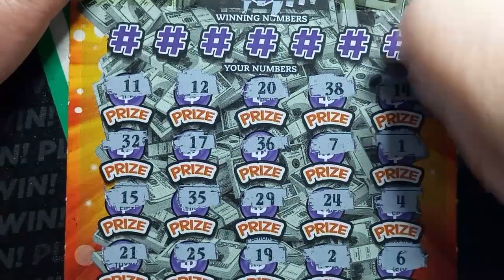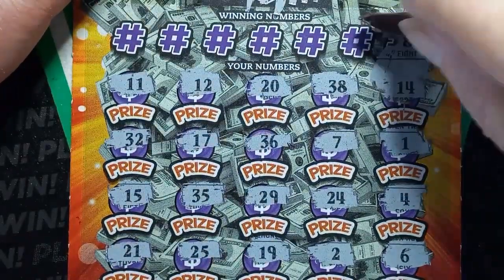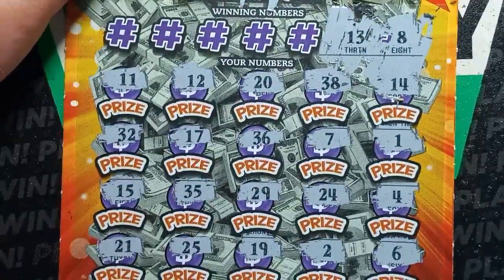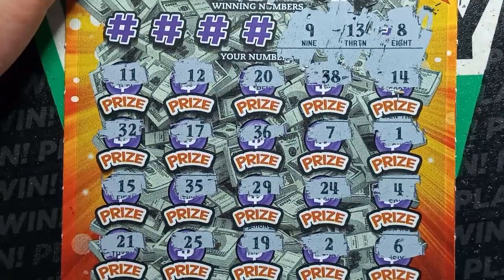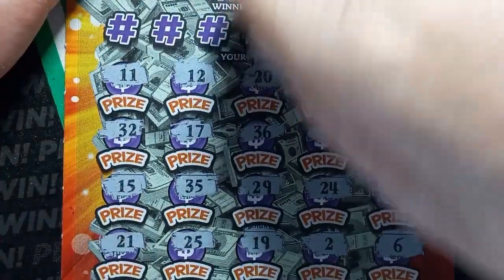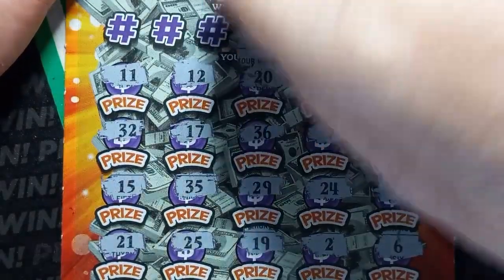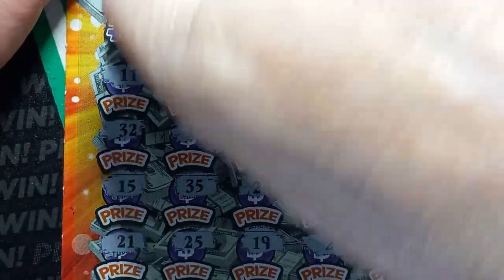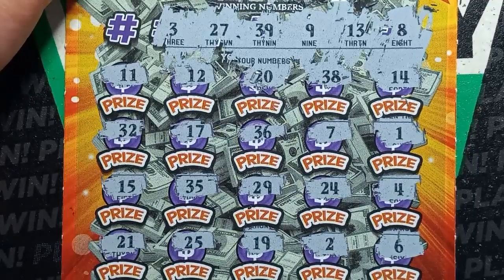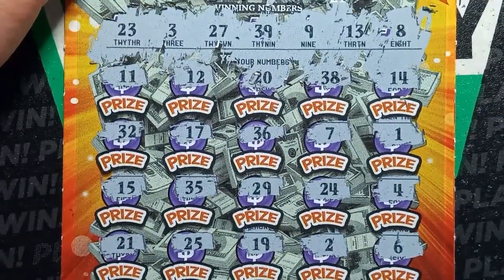Let's do our winning numbers. We start off with a number 8 — we have a 7, so we're always one off. 13 — I see a 12, nope. Number 9 — we don't have it. And a 39 — we have a 38, nope. 27 — nope. Pennsylvania Slaughter, it's tough. You get a little bit and they take it right back. 3 — we have a 4, and a 2, right around it. Last chance on the Seriously: 23 — we have a 24. Seriously let us down.